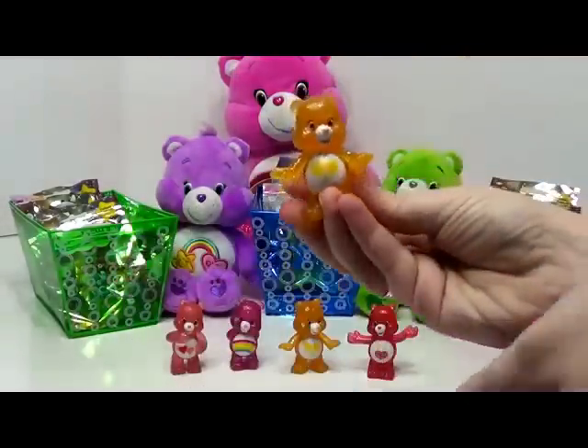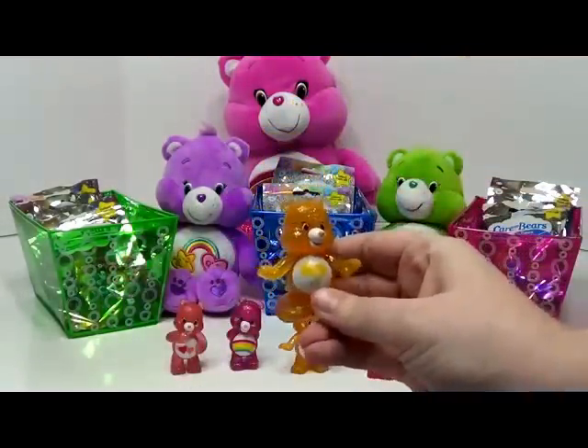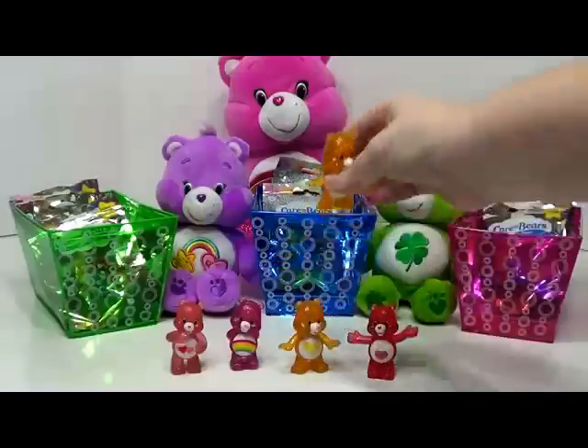And now we have our first duplicate. This is Friend Bear again with the flowers on her tummy.